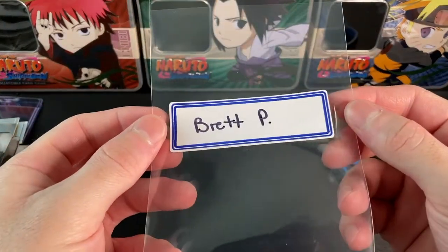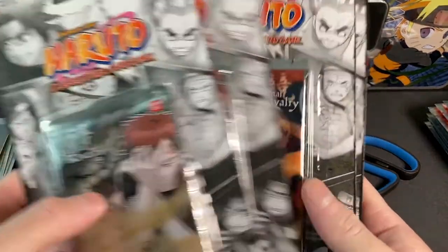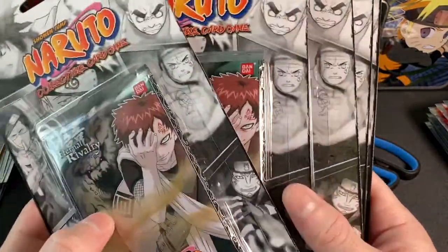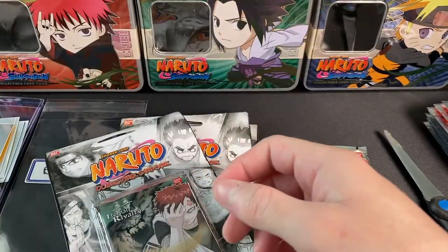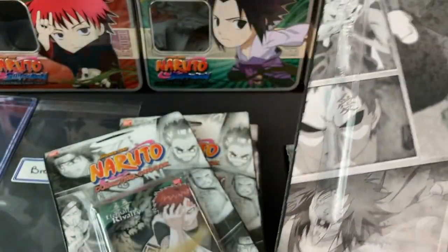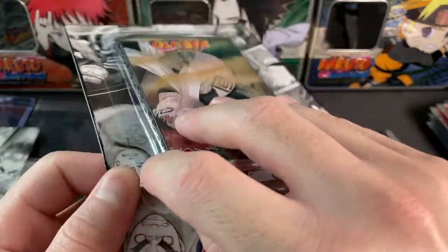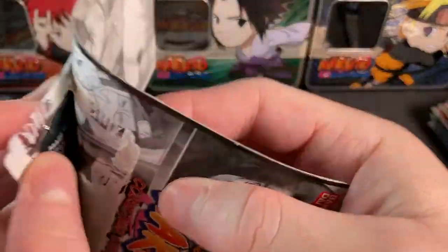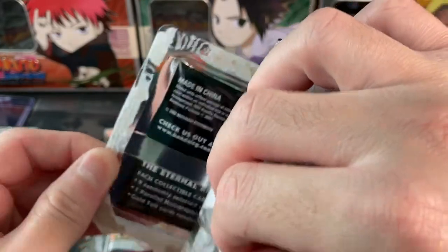Now let's move on to the first person on the channel to purchase packs. Brett P hit me up on Instagram and we worked out the packs. He ended up picking up five blister packs — three Gaara artworks and two Naruto artworks. I'll keep this on camera and won't cut it.